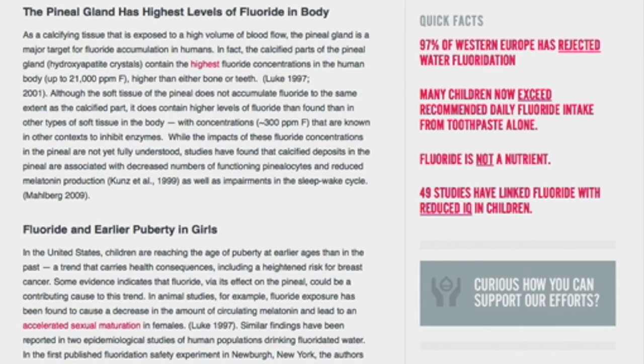While the impacts of these fluoride concentrations in the pineal are not yet fully understood, studies have found that calcified deposits in the pineal are associated with decreased numbers of functional pinealocytes and reduced melatonin production, as well as impairments in the sleep-wake cycle.